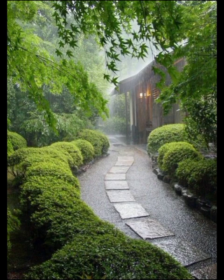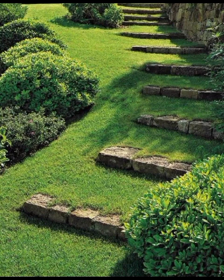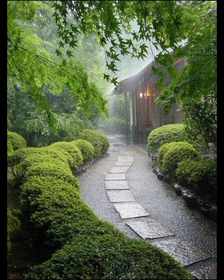Another exciting pathway design gaining popularity is the gravel garden pathway. This design is both low maintenance and aesthetically pleasing, making it an excellent choice for many regions. Gravel pathways allow for excellent drainage and can be easily molded into different shapes and patterns.